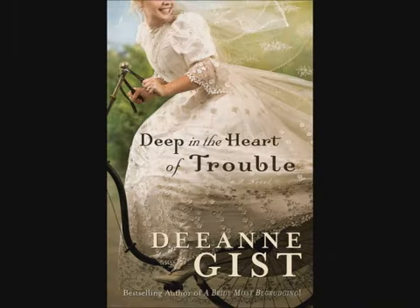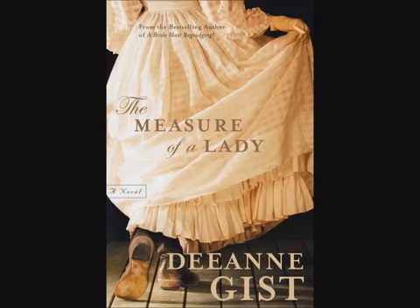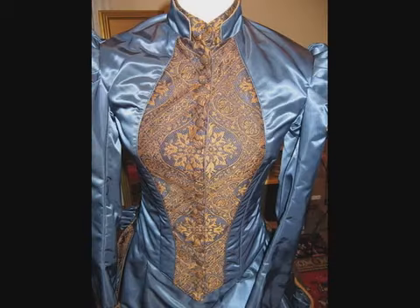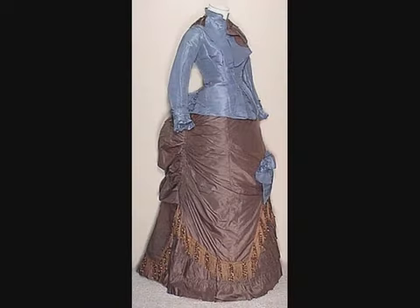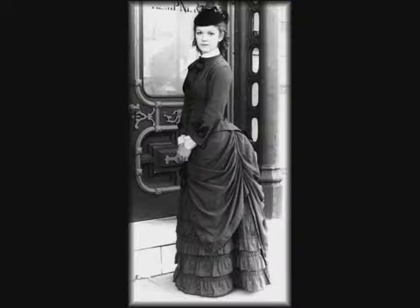Fans of historical romance are especially fond of the women's gowns described in the books they read. But as beautiful as these gowns are on the outside, few people realize the lengths that Victorian women went through to obtain those remarkable silhouettes.